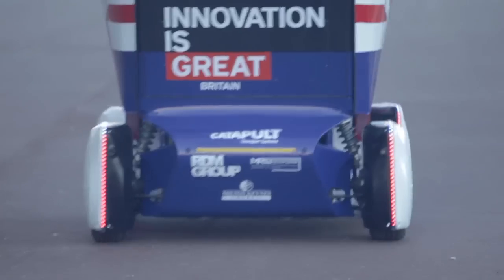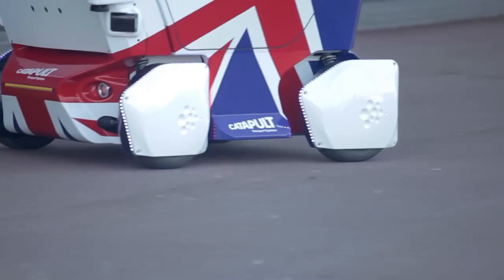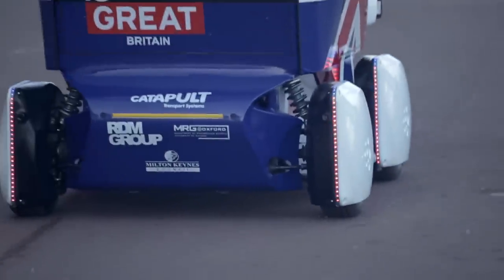Driverless cars are coming to the streets of Britain, or at least to the pavements of Milton Keynes. This is one of three public trials of autonomous vehicles as developers start to turn their prototypes into the driverless cars of the future.